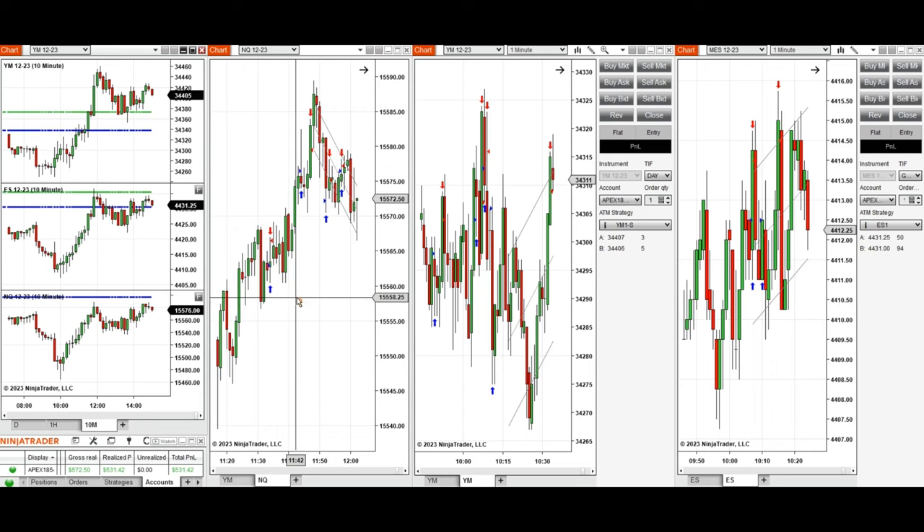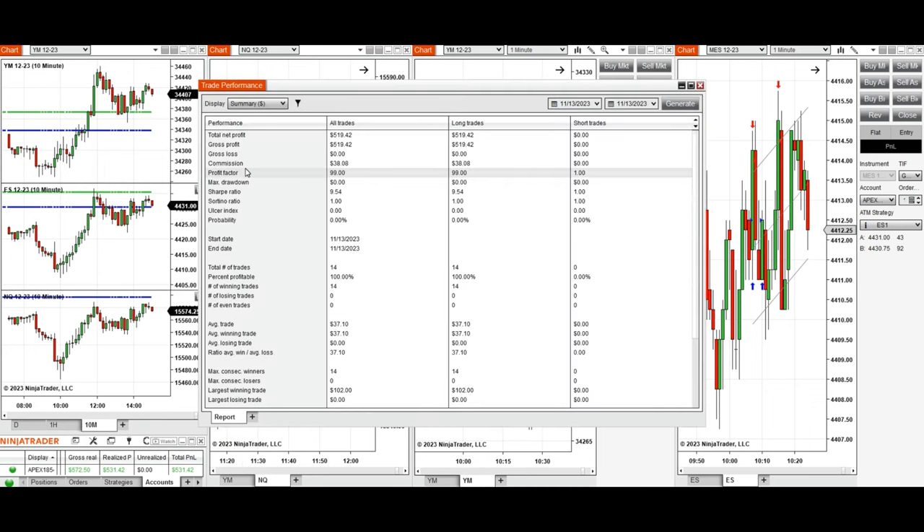Later on, along this uptrend channel, I took several other long positions with setup T on Nasdaq. Around 11:40, the area was still strong and price was going to test the previous day's close. All these signals were copied by copy trader to multiple Apex Trader funding accounts, and I'm showing you the result of one of those accounts.